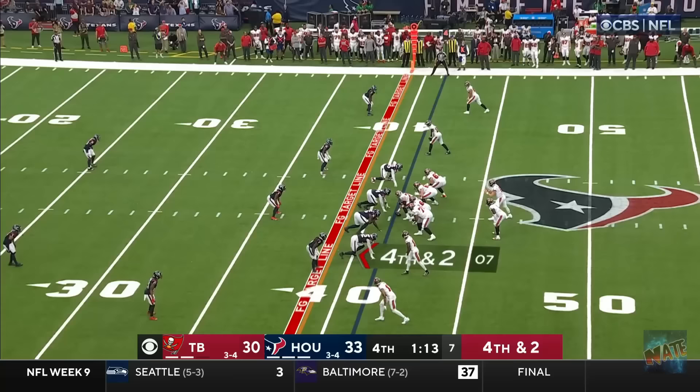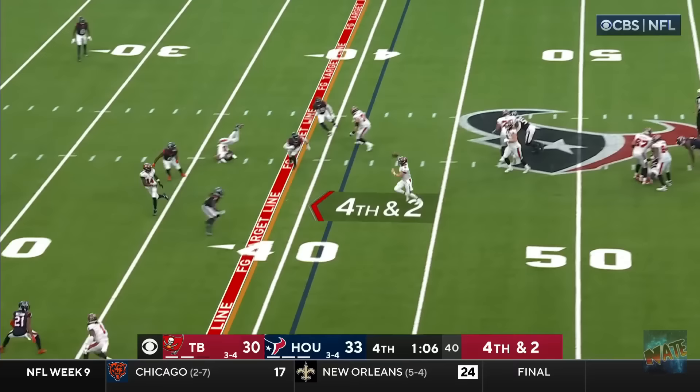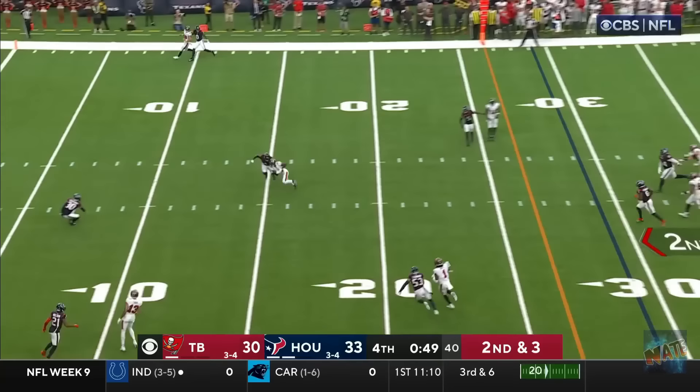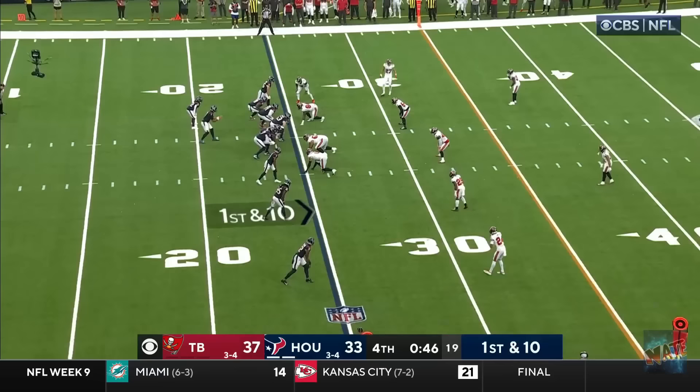Fourth and two for Tampa Bay. Mayfield, pump! Mayfield in the pocket! Steps up! Now he's gonna run! Mayfield's got the first down! On second and three. Mayfield, step, tosses, hits his man! It's knocked free! Ball is loose! And ripped away by Evans!